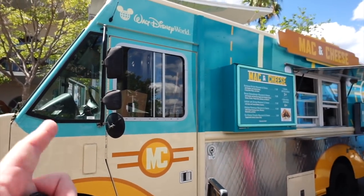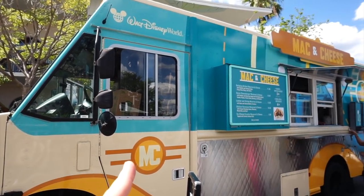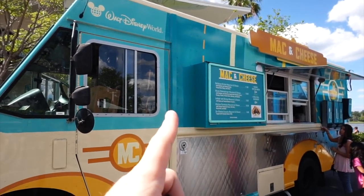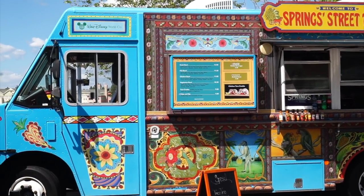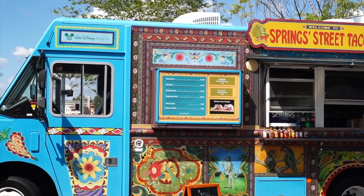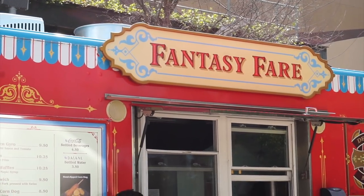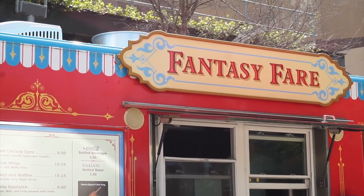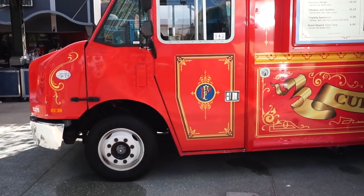I want to say this was repurposed from the Hollywood Studios food truck that was once here. They had a Hollywood Studios themed food truck. Just like this was repurposed from Anandapur — this was a Disney Animal Kingdom food truck at one point. You can still see some of the animals on it. Now it is the Spring Street Tacos. And this one is still paying homage to Fantasyland with the Fantasy Fair, so it still has its original roots to it.